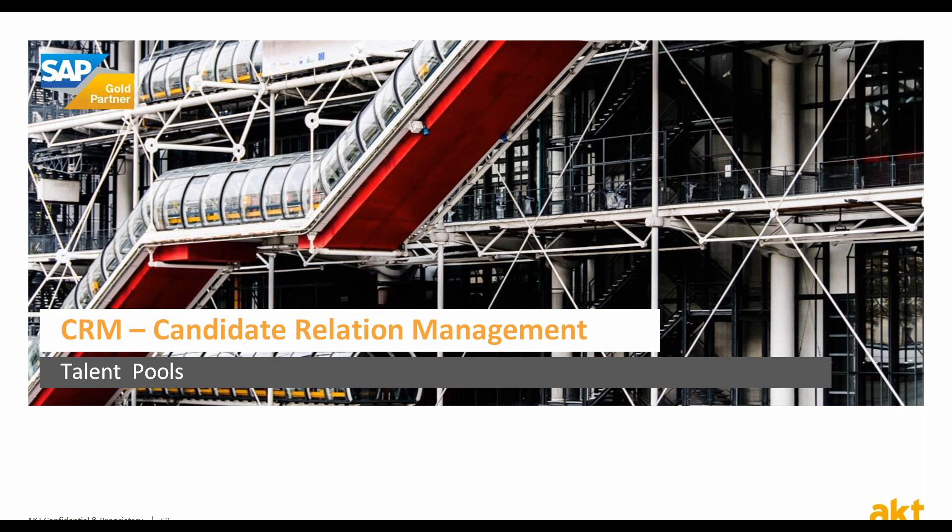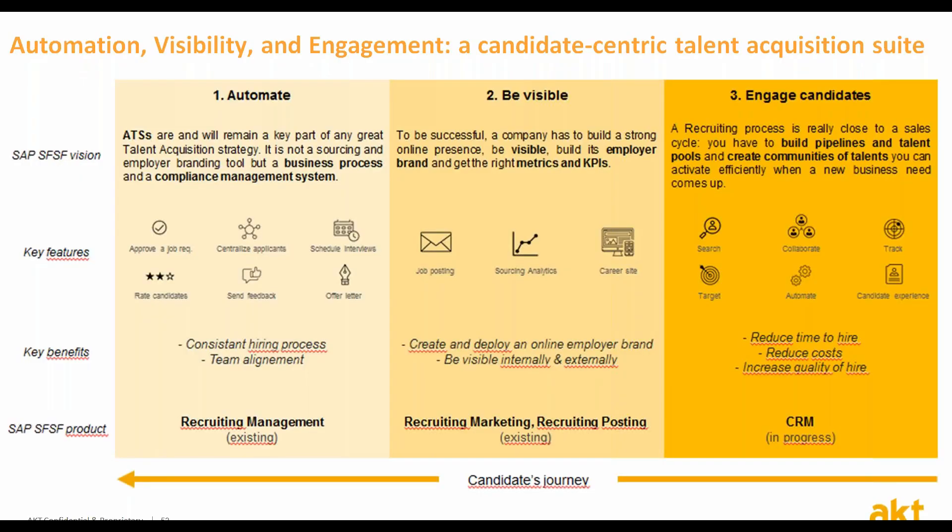The new Candidate Relationship Management capabilities are a favorite in this release, not only for AKT but for many of our customers who are on an aggressive talent acquisition program. In July, AKT hosts the Future of Work, our annual conference with 500 HR leaders from leading organizations.